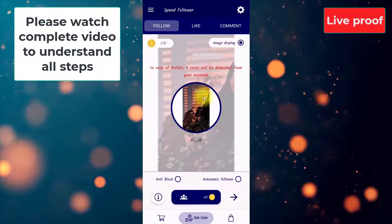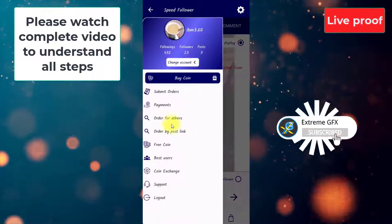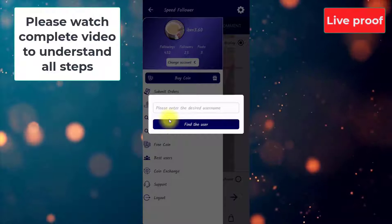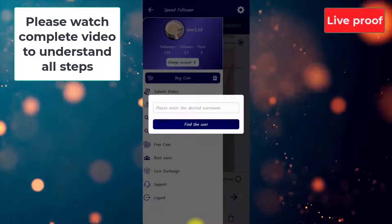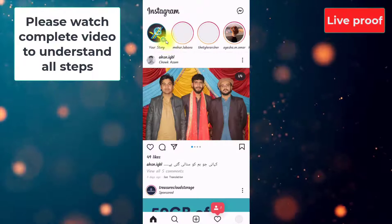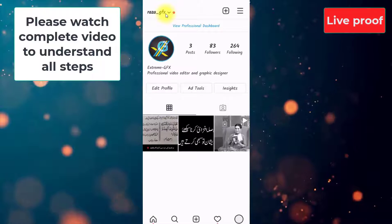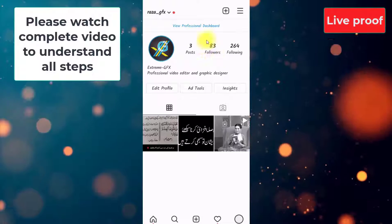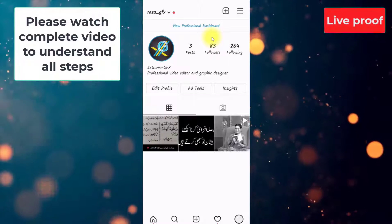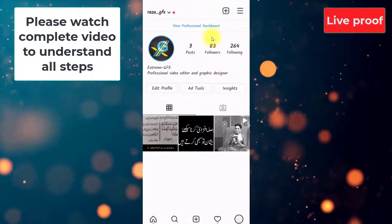After collecting these coins, I have to go to the three lines and order for others. Before that, I want to show you the followers of my main account. I am going to close here and open my Instagram. This is my main Instagram account — Raza underscore GFX is its name. You can see there are 83 followers, and now I am going to increase the followers of this account in front of you so you can see the live proof.